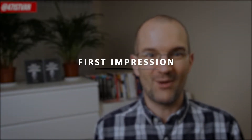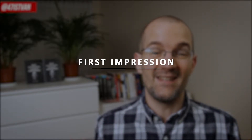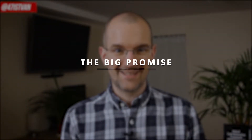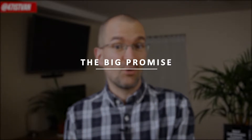Number two: first impression. Head over to the website of the tool, scroll through the website, see the general look and feel. Get your first impression without making any final decision. Number three: the big promise. Check if the software promises to solve your specific problem or to help you to achieve your goals. Obviously, even if the promise is there, it's not a guarantee it will really work, but it is a good sign and shows the potential of that marketing automation tool.